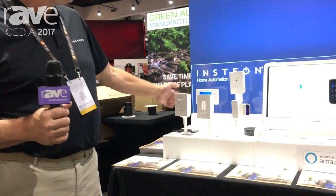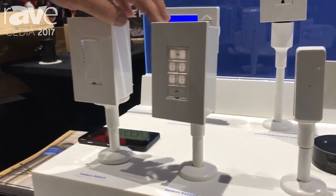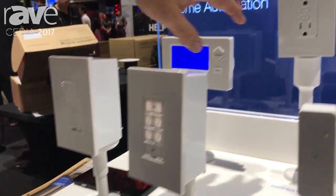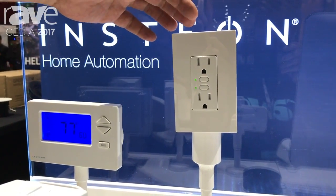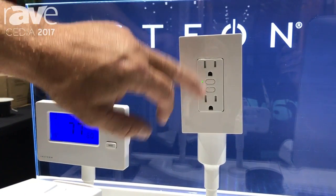We have our Insteon light switch — both dimmer and relay versions. We have an Insteon keypad, also available in six and eight button versions. We have a dual outlet control, which uses both power line and radio frequency as the communication protocol, and you can also control each individual outlet separately.